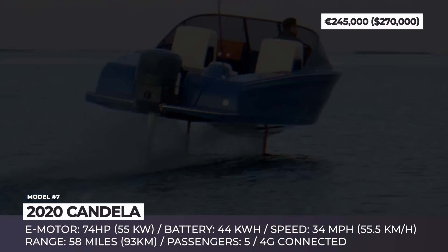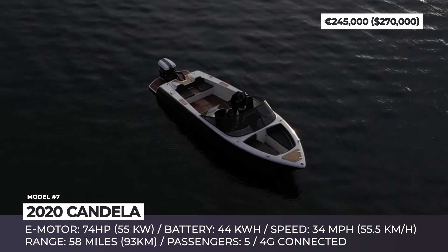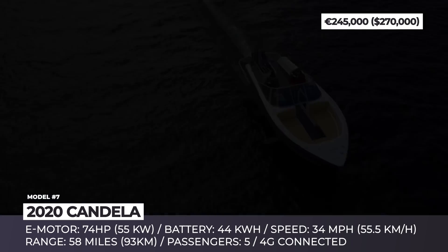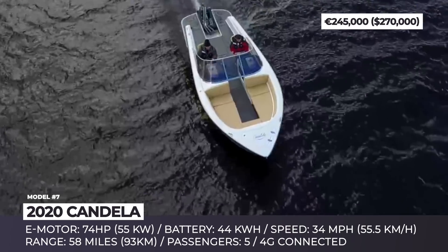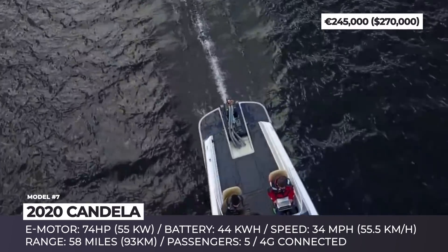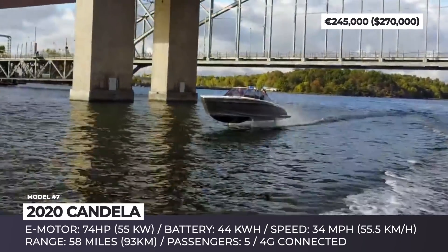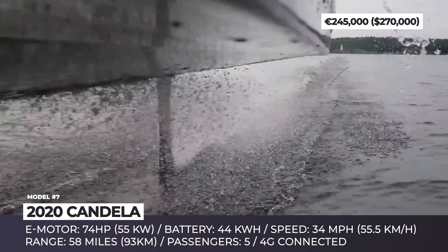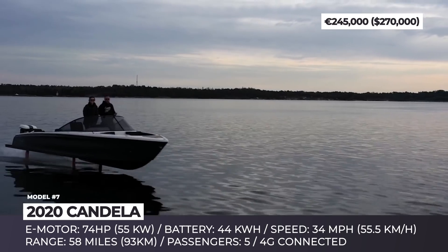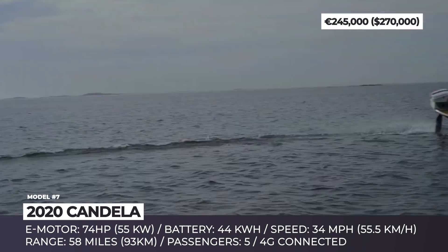Candela. Claimed to be the first 100% electric hydrofoil of its class, the Swedish Candela employs an ambitious design approach to compete with hybrid and conventional ICE rivals. A large inverted T-foil and a smaller one in the aft are hidden underneath the ultralight 202 lb carbon body. Once the boat exceeds the speed of 19 mph, the wings are released and the Candela can reach 34 mph. The operation of the foils is fully automated, allowing the model to use 75% less energy than traditional speed boats.